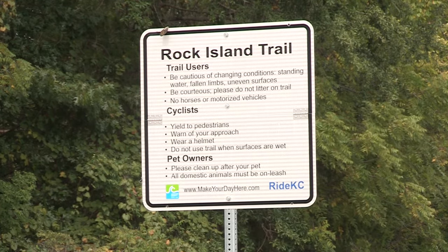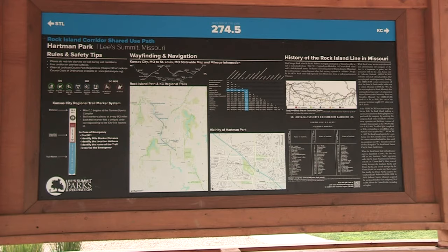Each of our trails including the Rock Island has mile markers every two-tenths of a mile. These mile markers have a unique number which will allow first responders to find you in the event of an emergency.